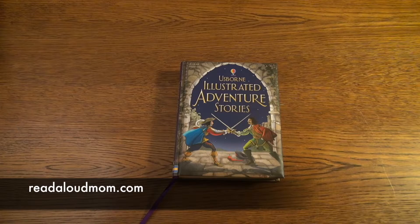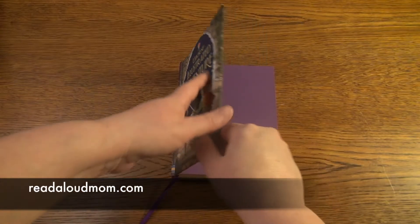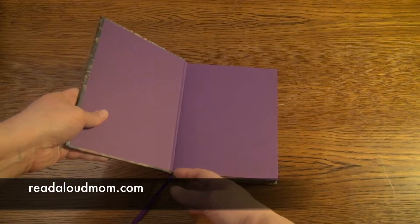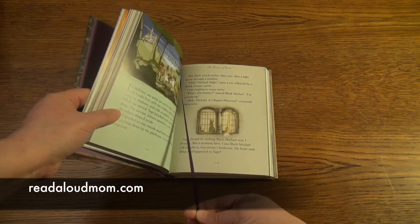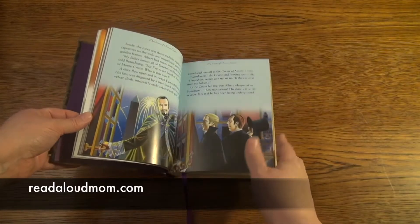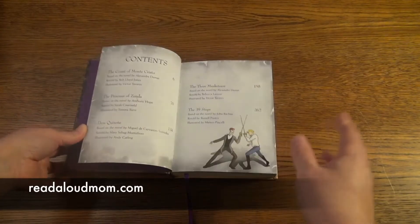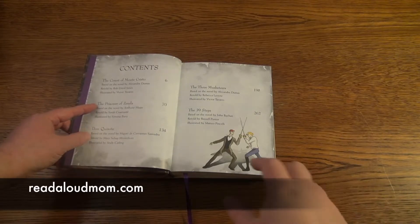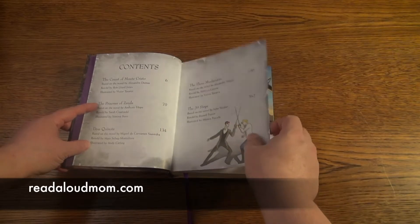This book I want to show you is the Usborne Illustrated Adventure Stories. It's a really special book. It's part of our Illustrated Stories series, so that means it has a really nice cushy cover. It's hardback. It has a ribbon marker to help you keep your place and it has gorgeous illustrations in it. This particular book has five stories: The Count of Monte Cristo, The Prisoner of Zenda, Don Quixote, The Three Musketeers, and The Thirty-Nine Steps.